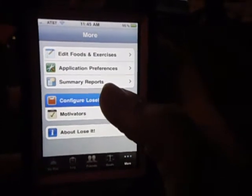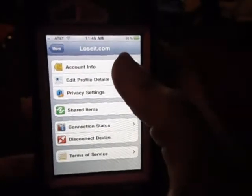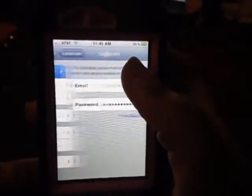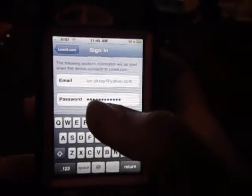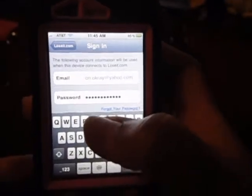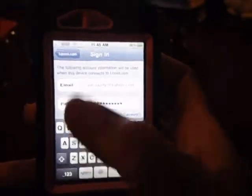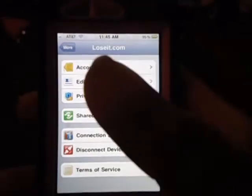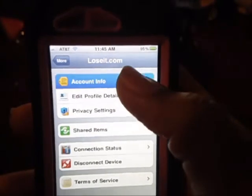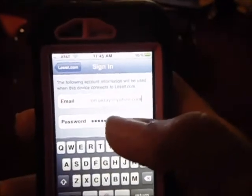Once I first hit that button before I had created my account online, it had on here 'account.' Once you hit account, it's going to tell you to sign into your account or create a free account. But see, I already have an account and my information is already in here. So what you would do is hit 'sign in to account.' But before you configure this, you would have to go online and create an account to get your password. So first thing you do is go online first, create your account, get your password. Then go to your app on your phone, hit account information, and it's going to have sign in or create a free account. You're going to sign in.